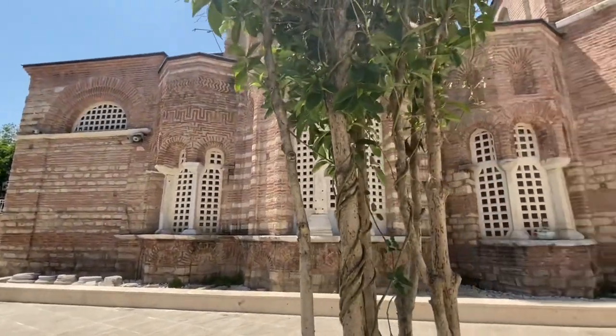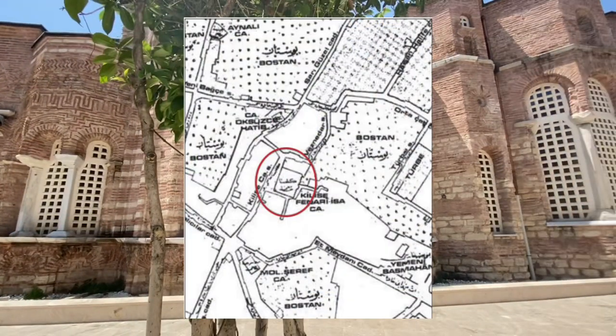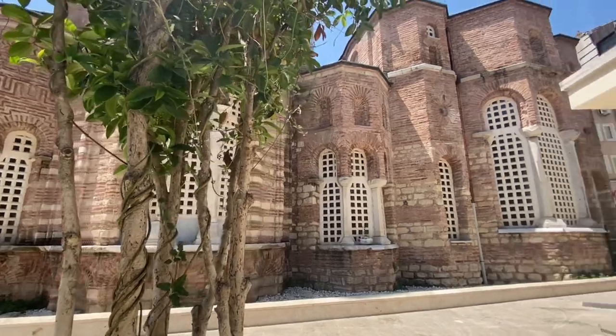Feneri İsa Mosque is located in Aksaray, Batı in Istanbul, at the corner of Vatan Street and Halacılar Street.